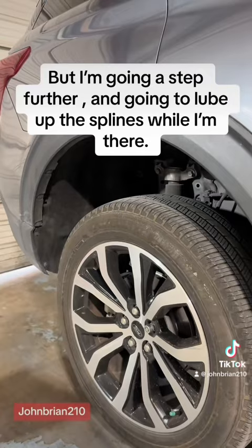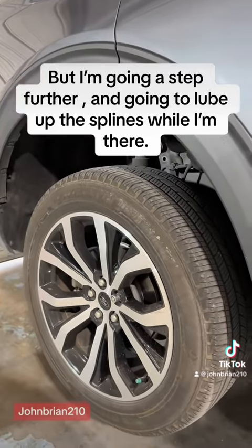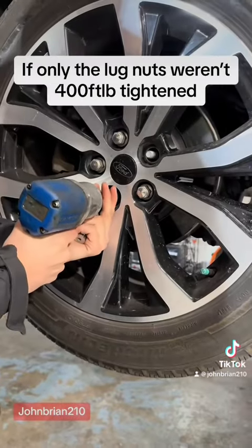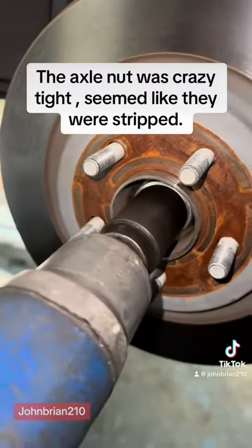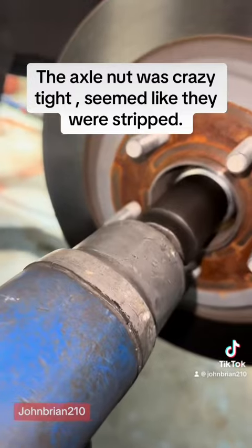I'm going a step further and going to lube up the splines while I'm in there. If only the lug nuts weren't 400 ft-lb. The axle nut was crazy tight — seemed like they were stripped.